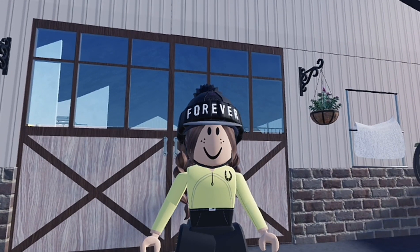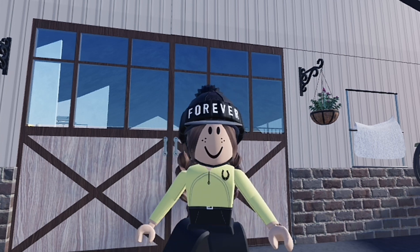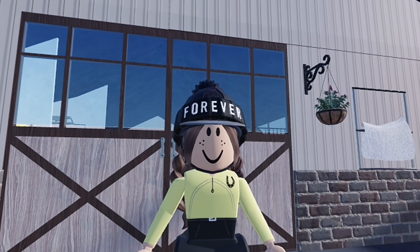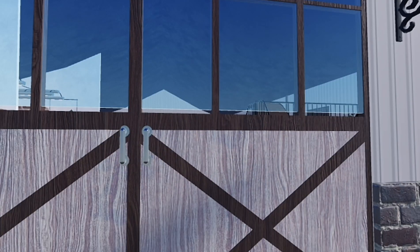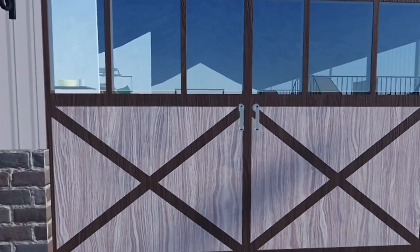Welcome back to another video! Today I'm doing a little update on Lays. Lays, or Chips, is almost two years old — his birthday is coming up soon. We've had him for a little bit now. If you guys don't know, Chips sadly died because of colic and because he got lame, so that's why.